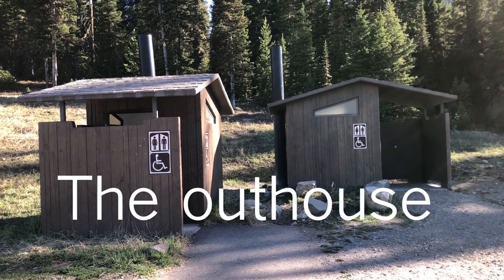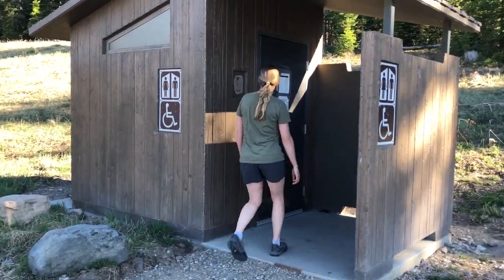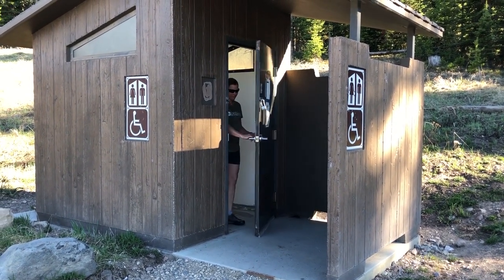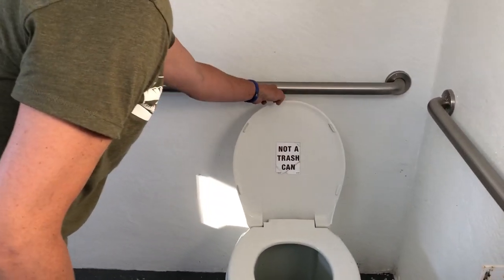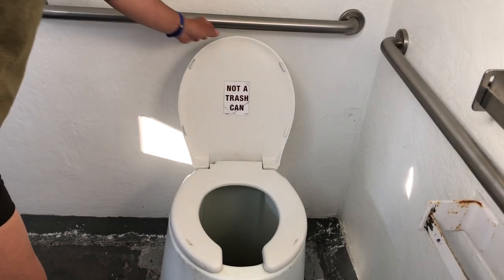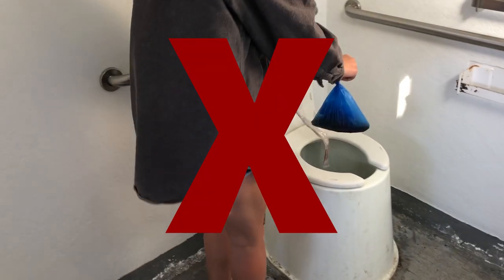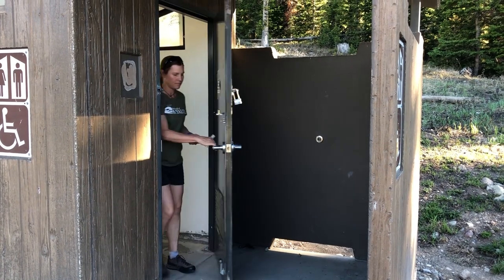Outhouses are pretty straightforward — they're designed for pooping. What they're not designed for is trash. Dumping trash in an outhouse makes it extremely difficult and expensive to pump, as the person doing the pumping has to pick your trash out of the mess by hand. Another important thing: always close the seat lid after use. The closed lid is critical to proper ventilation and helps to reduce odor.